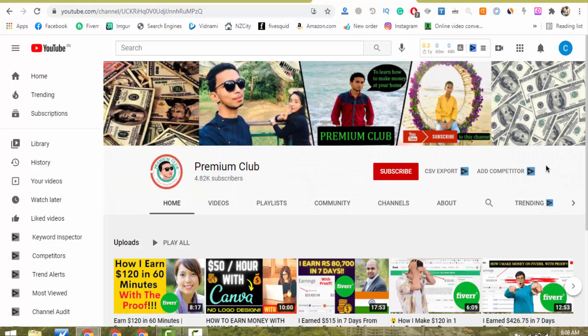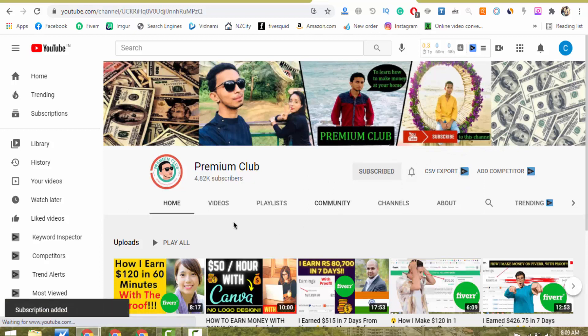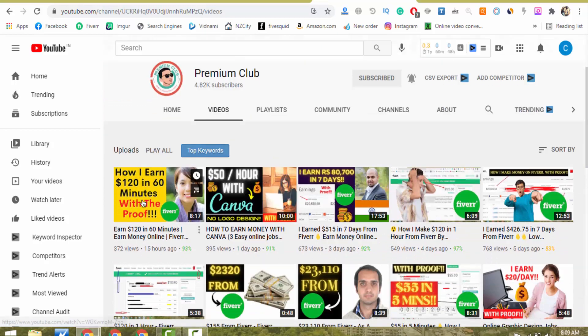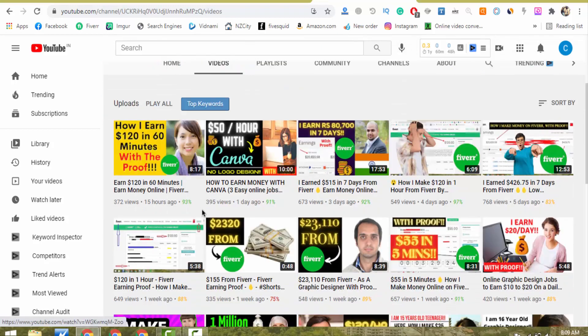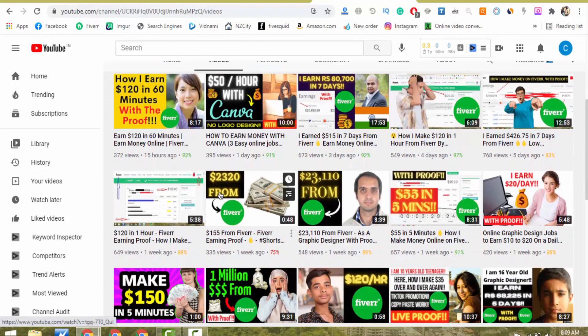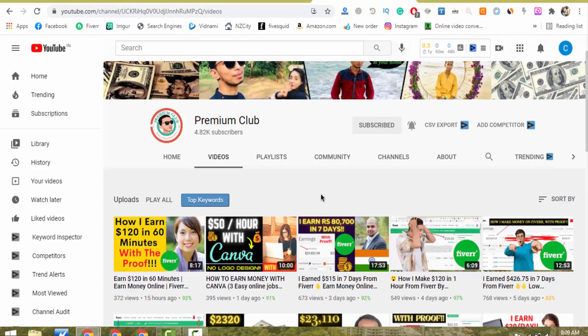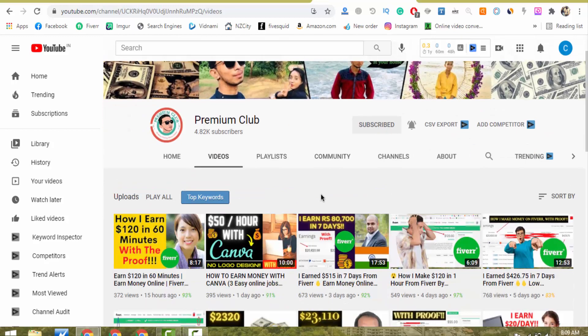But before I start, please do not forget to give me a like, share your best comment, and please subscribe to my channel and click the bell icon. Here you will find quality content about social media marketing, make money online, freelancing work, and everything in between. The beauty of my channel is I only make videos on topics which I personally follow and make money online. Now let me take you to Fiverr.com.